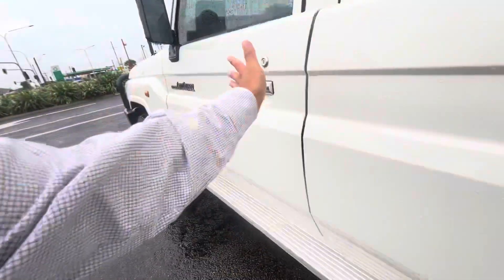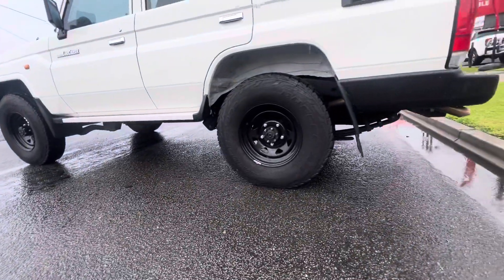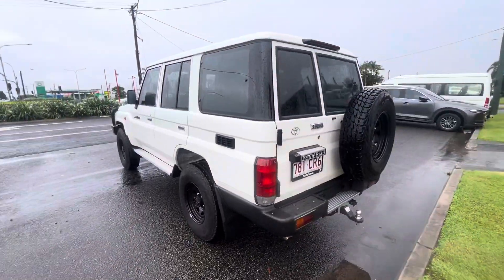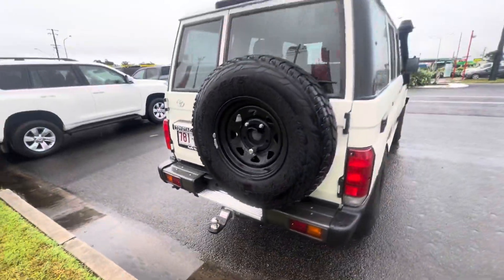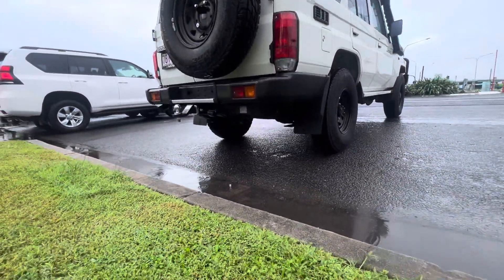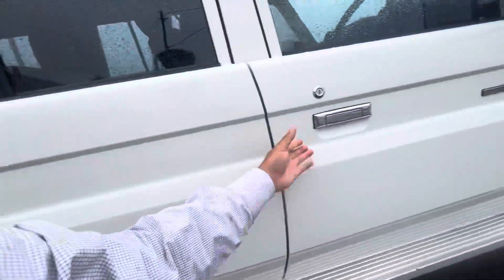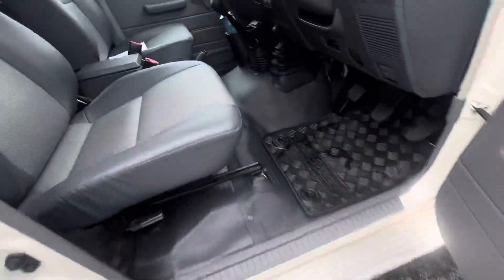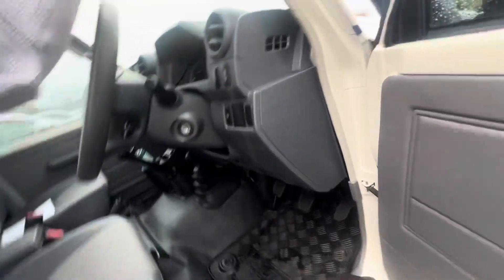Closing that up so it doesn't get wet. Very nice and tidy all the way through and around the car. Still got the tow bar attached there — all nice and clean all the way around. Locked up, nice and tidy all the way through.